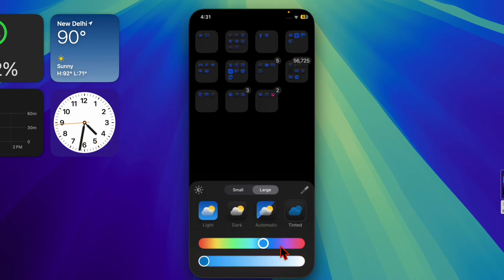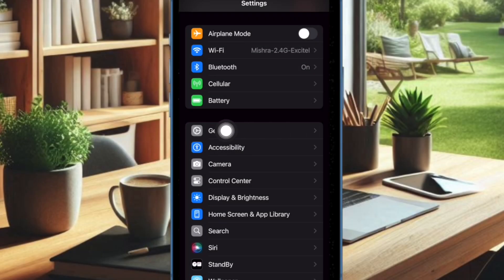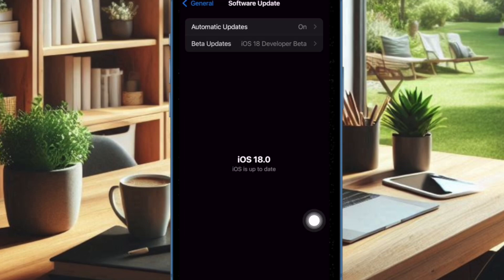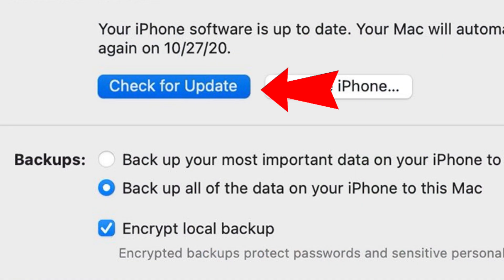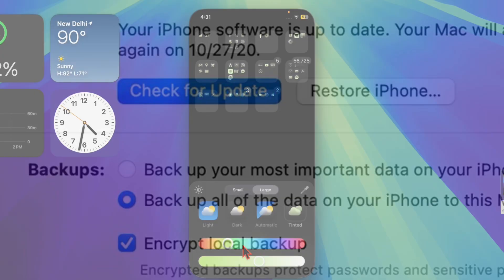Next, I would recommend you to update your iPhone. Software bugs could also be responsible for random restarts, especially when charging. Apple regularly releases iOS updates that include bug fixes and improvements. To do so, open the Settings app on your iPhone, choose the General option, then select Software Update, and download and install the latest available update. However, if the phone crashes during updates, connect your iPhone to your computer and update your device through iTunes or Finder.